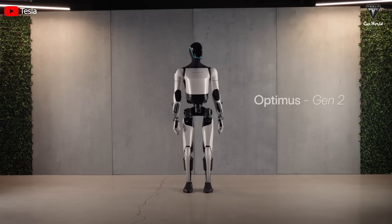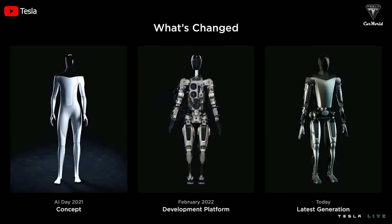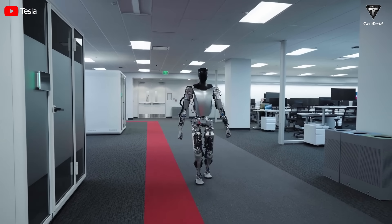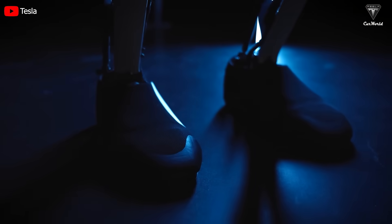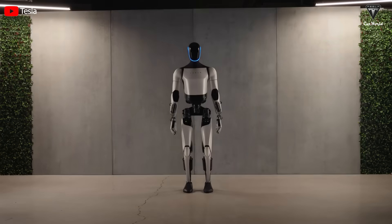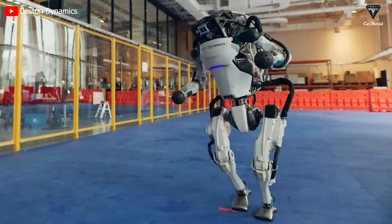Each generation is a promise for the successor product. If the Bumblebee prototype is the initial foundation that brought Tesla into robot development, Optimus Gen 1 demonstrates Tesla has a long-term strategy to produce this technology. Then, at the end of 2023, Optimus 2 was released to the surprise of the fan community, and questions about whether it could compete with Atlas from Boston Dynamics were discussed quite a lot.